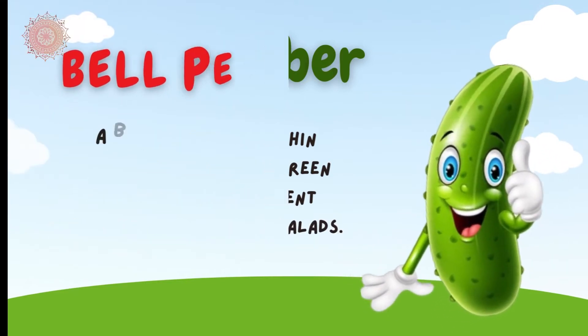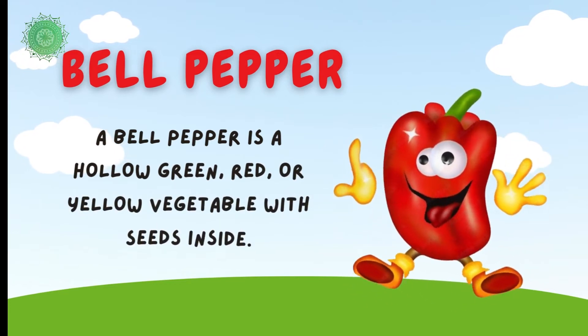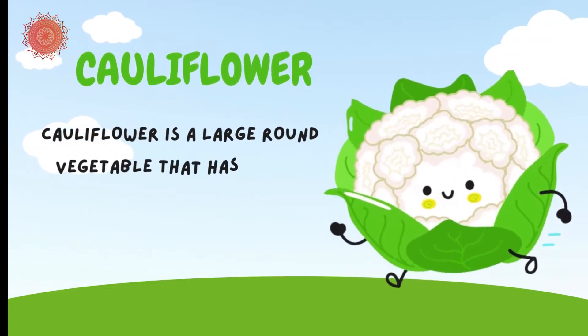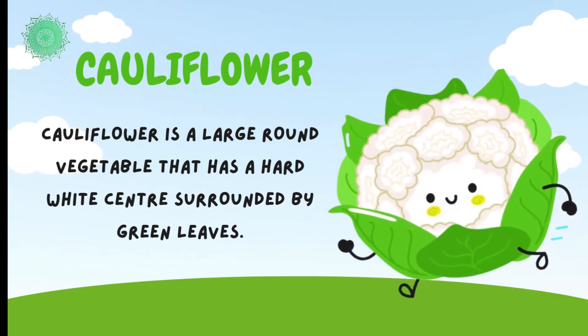Bell pepper is a hollow, green, red, or yellow vegetable with seeds inside. Cauliflower is a large, round vegetable that has a hard white center surrounded by green leaves.